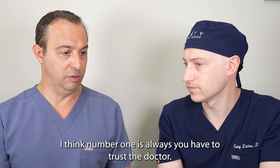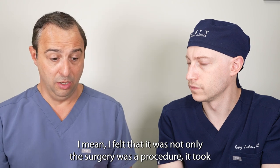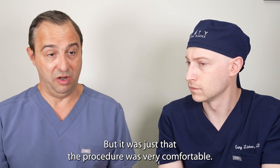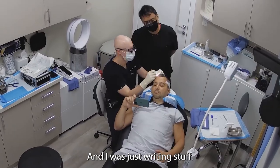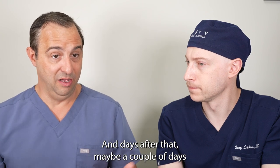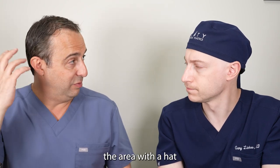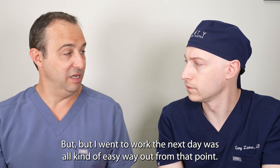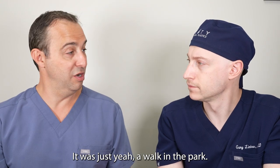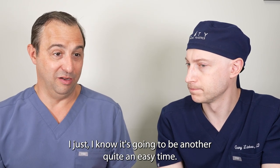Number one is always, you have to trust the doctor. I felt it wasn't even a surgery, it was a procedure. It took about six hours, but the procedure was very comfortable — I was actually working while you were doing it, just writing stuff. Days after that, maybe a couple of days, not even pain. I had to cover the area with a hat, but I went to work the next day. That's why I don't even have to think twice about doing it again — I know it's going to be another quite easy time.